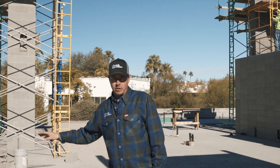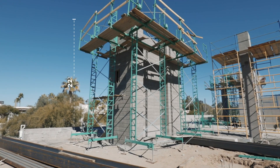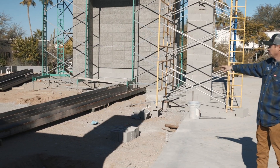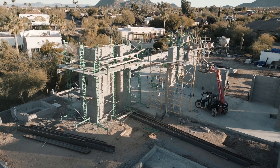Here in this back patio area we have the barbecue tower and this interior column that'll both run up to about 22 feet. On the ground here you can see these massive beams — every one of these will get tied into our masonry to create the patio structure in the back.